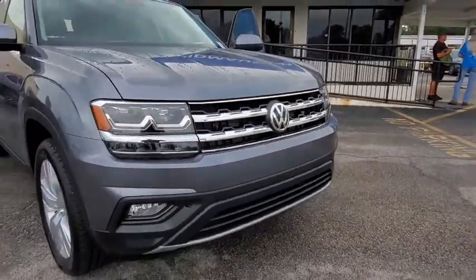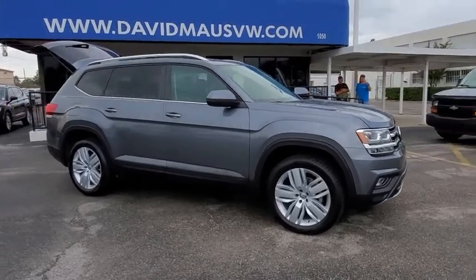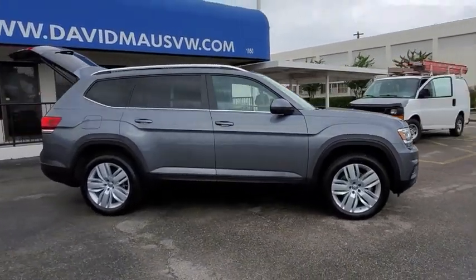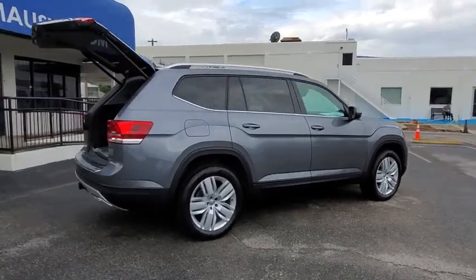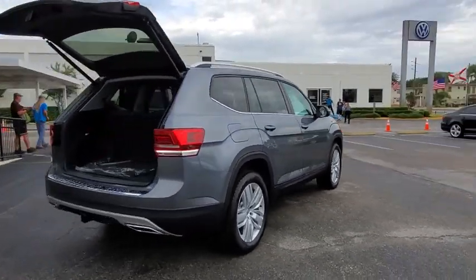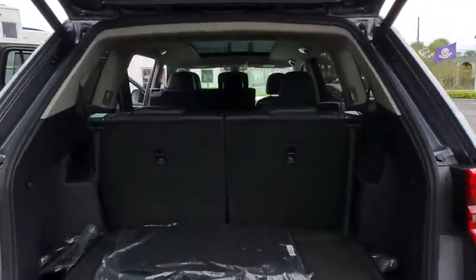We are pleased to show you the 2019 Volkswagen Atlas. The Volkswagen Atlas provides you all the flexibility you'd expect from a crossover vehicle with three rows of seating. The Atlas also features the latest in audio and safety technology. Here are some of this vehicle's great options.